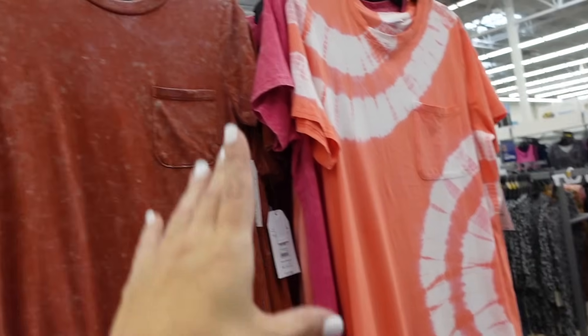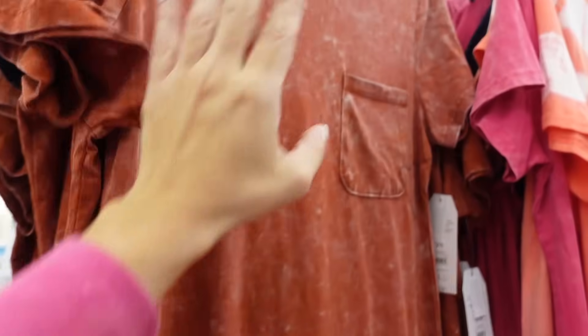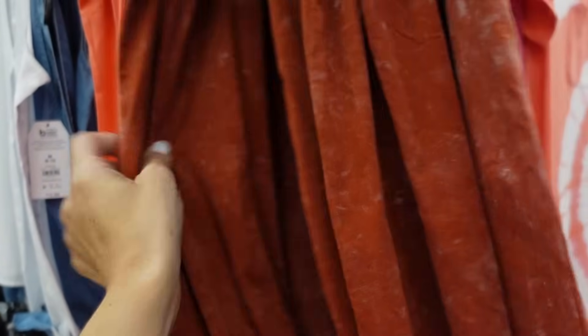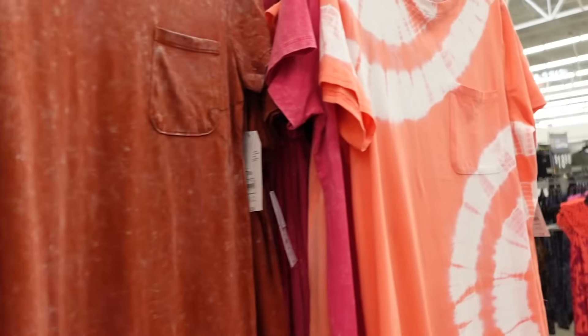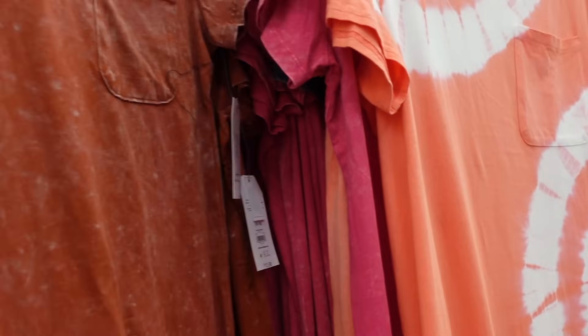New midi-length dresses from Time and True. They had this style before in more of a tie-dye, now they have this acid wash in the rust. Has the crew neckline, pocket, longer length, little slits on the side. Also comes in the blue and the tie-dye in pink, and they're all $13.98.